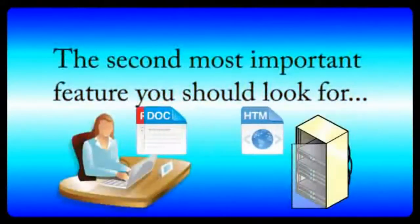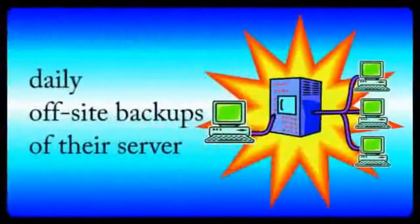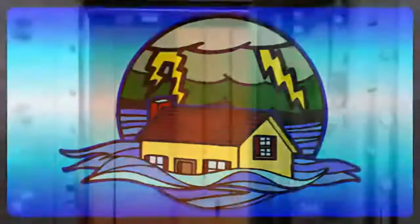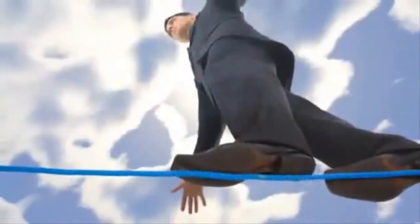Number two: server backups. The second most important feature you should look for is a web host that backs up their servers. Good web hosts use a backup power system and perform daily offsite backups of your server. So, in case of a natural disaster, your website will be saved. Without this feature, your website is always at risk.